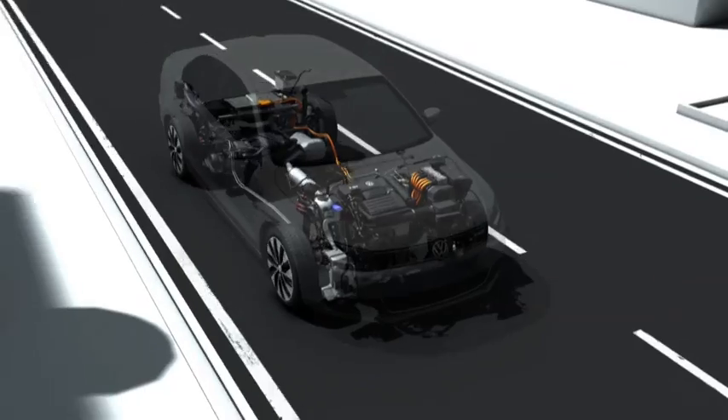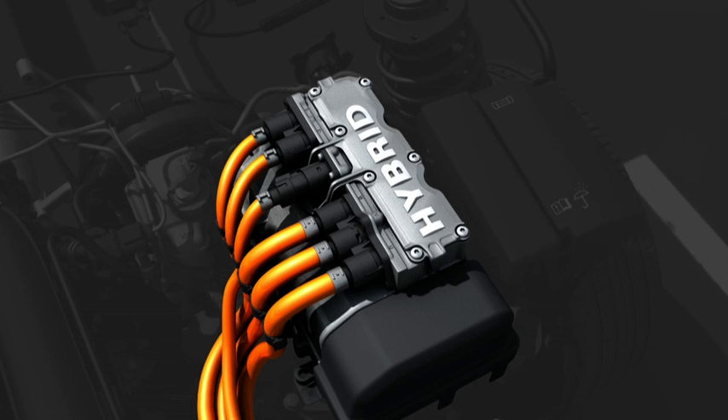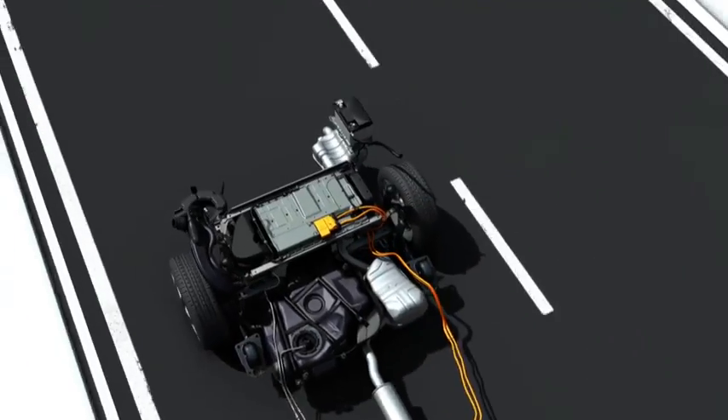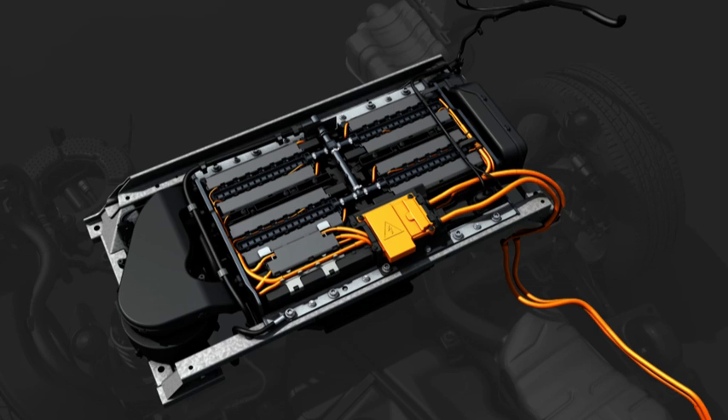The intelligent power electronics always supplies the right amount of electrical current for both electric driving and charging the battery. The electric motor gets the energy it needs from the high-capacity lithium-ion battery at the rear of the Jetta. Its compact dimensions have a minimal impact on the car's luggage compartment.